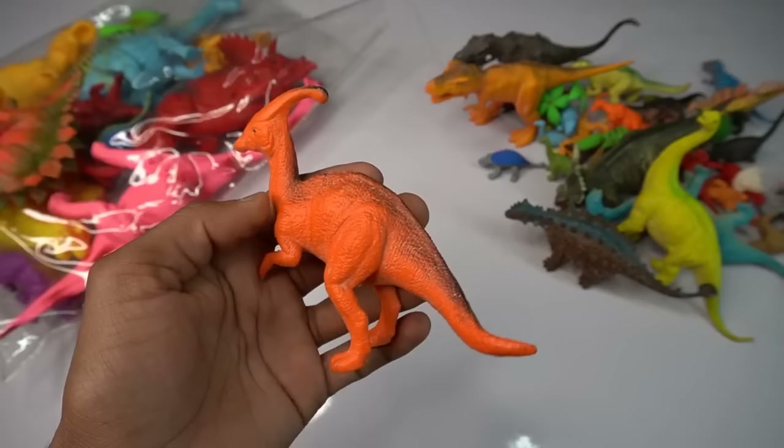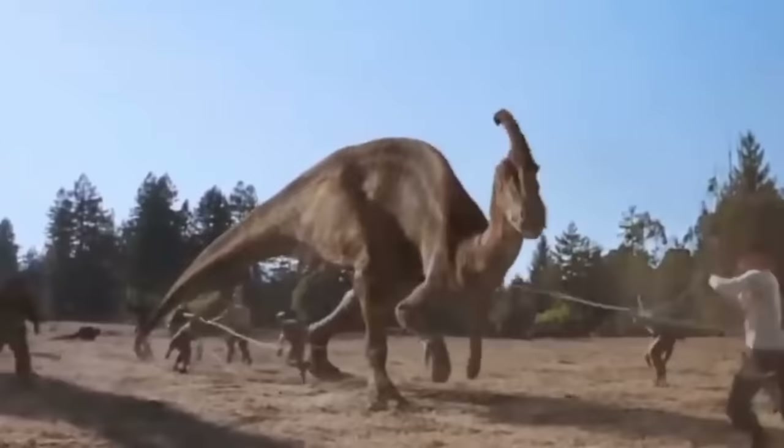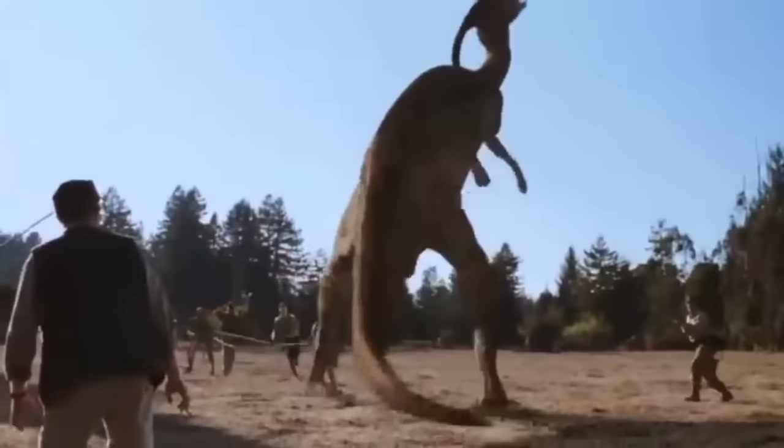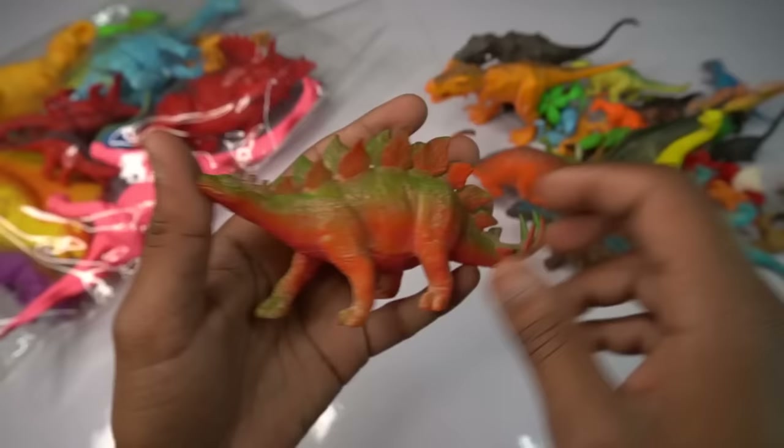Beautiful look guys — red and black darkness dinosaur figure, design is awesome, and look is wonderful design. Next figure guys — stegosaurus, beautiful figure guys, stegosaurus.